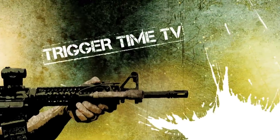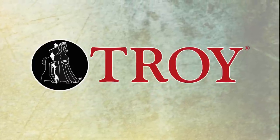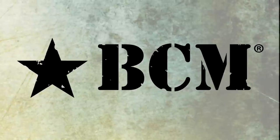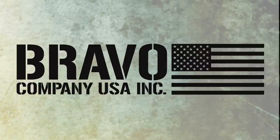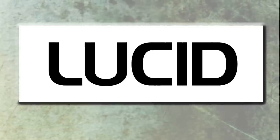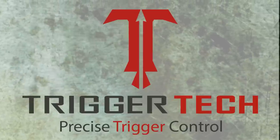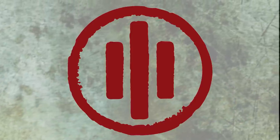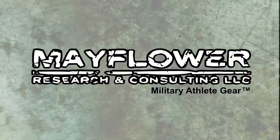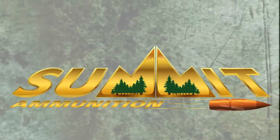Trigger Time TV is brought to you by Crossbreed Holsters, Troy Industries, Troy Defense, BCM Bravo Company USA, NEMO Arms, Lucid Optics, Rego Gear, Trigger Tech, Primary Weapon Systems, EOTech, Mayflower Research and Consulting, Wiley X, and Summit Ammunition.